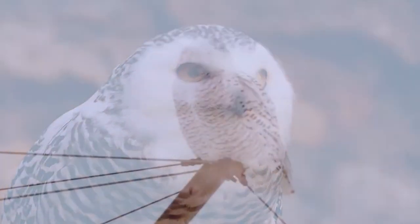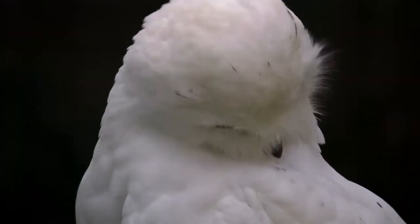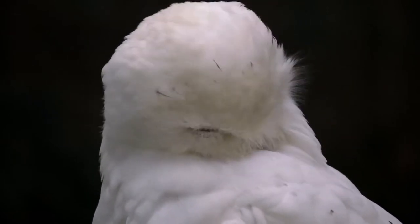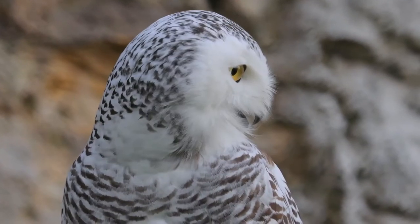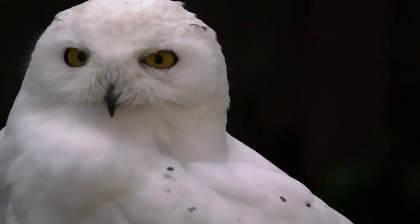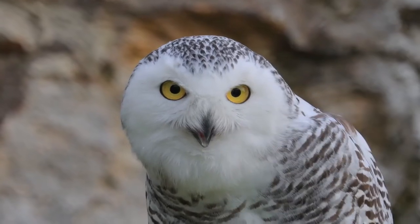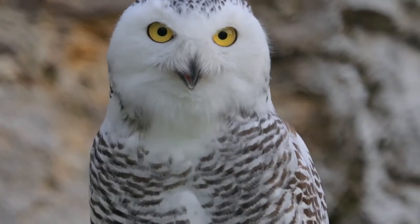Unusual for owls, the snowy owl actually hunts during the daytime rather than at night, using her mostly white plumage to camouflage herself against the gray skylines whilst hunting her normal prey, the lemming. Unfortunately, the snowy owl is officially labeled as vulnerable in terms of how many are actually left in the wild. Let's hope there's some magic out there somewhere that can help build the numbers back up on this amazing bird of prey.